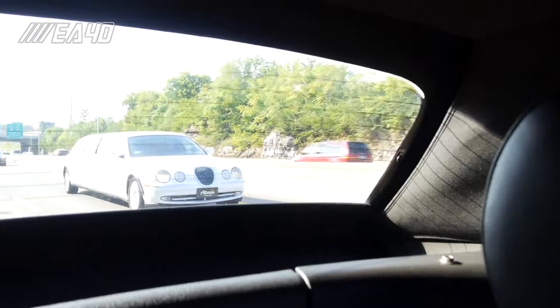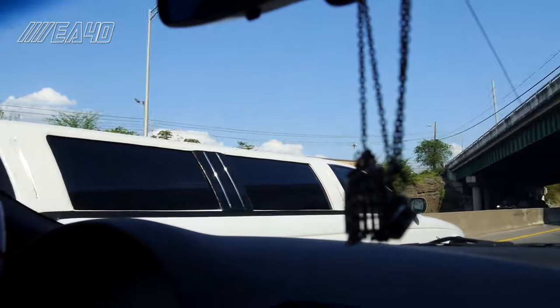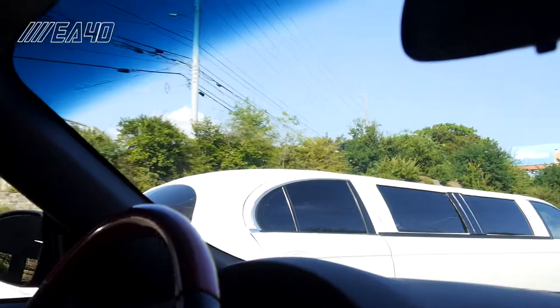That front is so funny — the front of the car, like from the front end to the back end, the middle part of the car, it knows what it's from. It's fabricated. It's so badly fabricated. Like look at the back end, it's like leather.